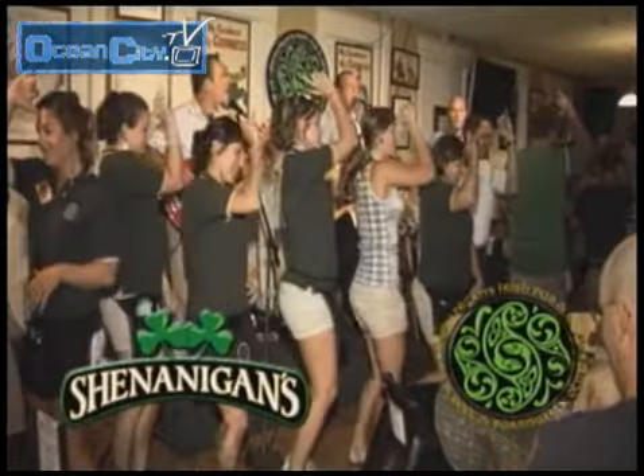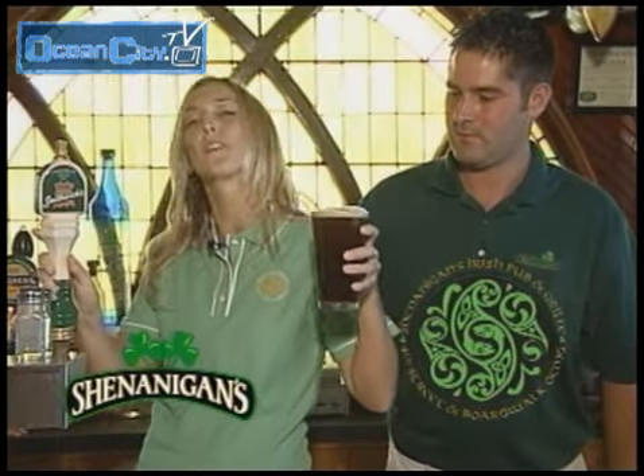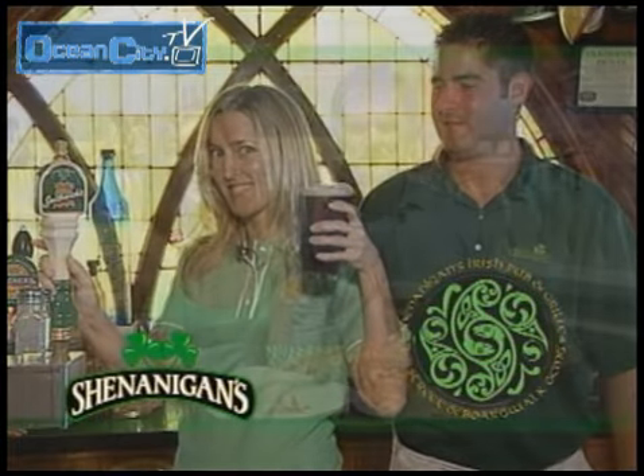Sing along to your favorite Irish tunes. Start off with some Guinness, finish with a little Smithwick's, and there you have it — the perfect black and tan. A trip to the Emerald Isle, right here on 4th Street and the Boardwalk. This is the only place you'll find fresh cut sweet potato fries.